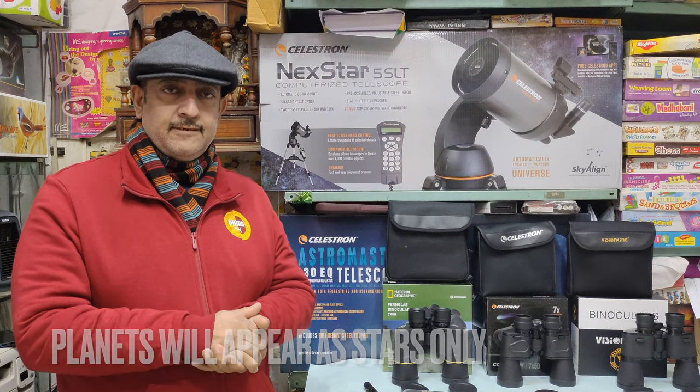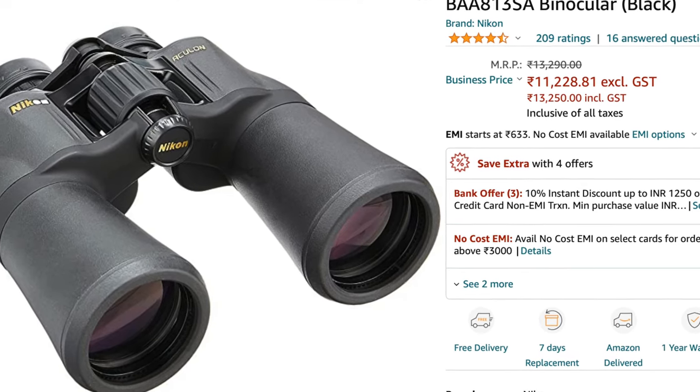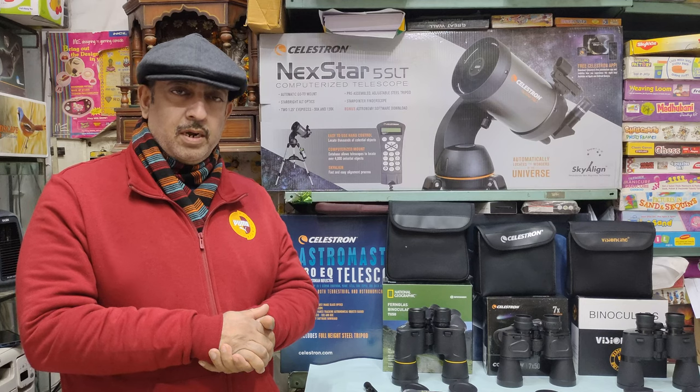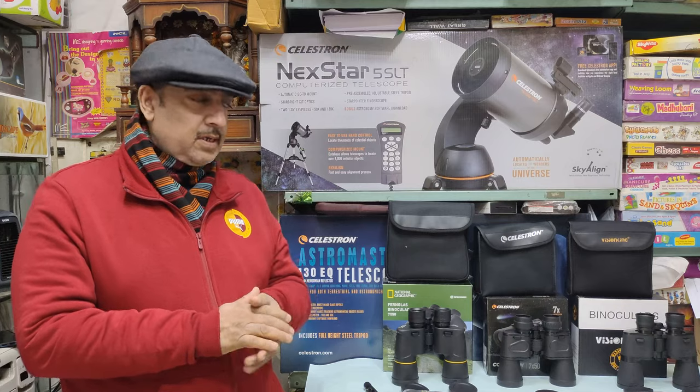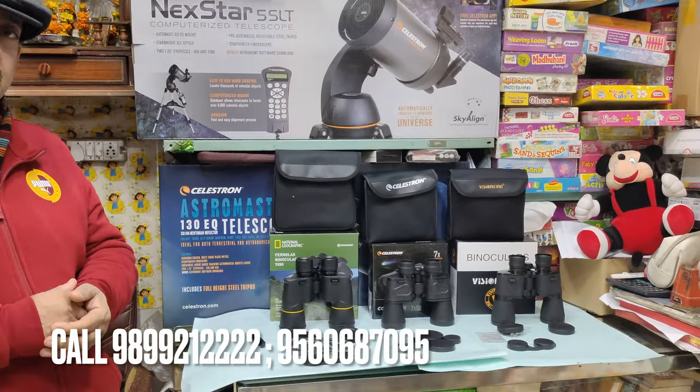So today, the binoculars are all 7x50. There are 3 binoculars here. I also wanted to include a Nikon, but Nikon is very expensive — at today's rate it's about 13,000-14,000 rupees, so it is not part of today's comparison. Let's look at the 3 binoculars and their parameters.